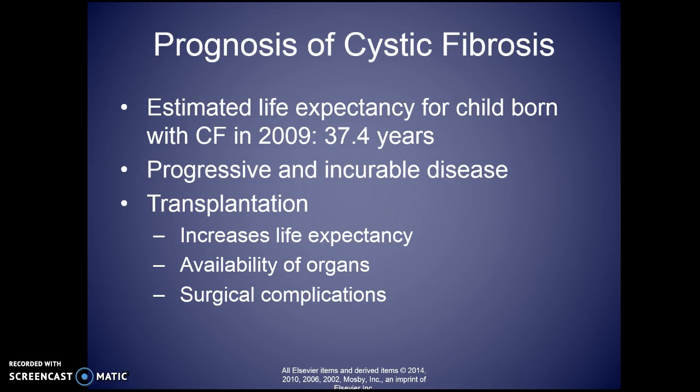The estimated life expectancy — as of 2009 — was 37.4 years. A transplant may increase the number of years the patient has, but it doesn't necessarily increase quality of life.